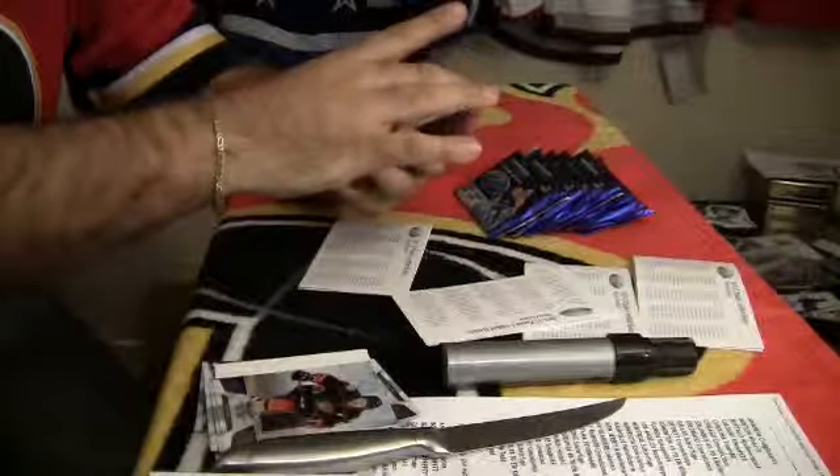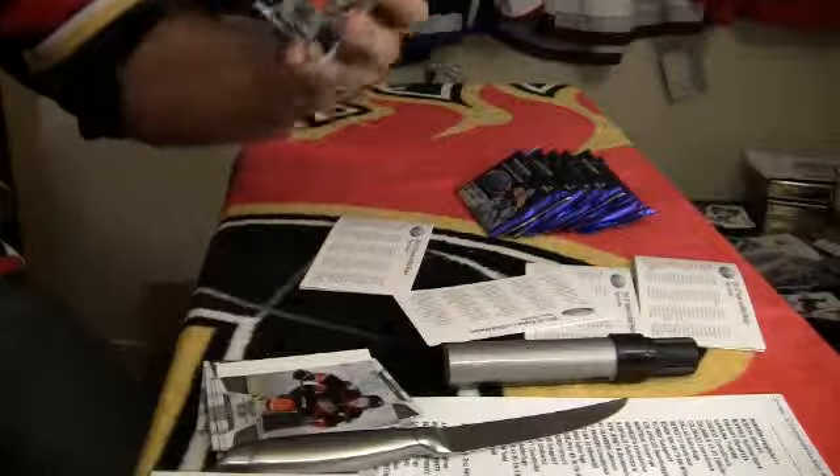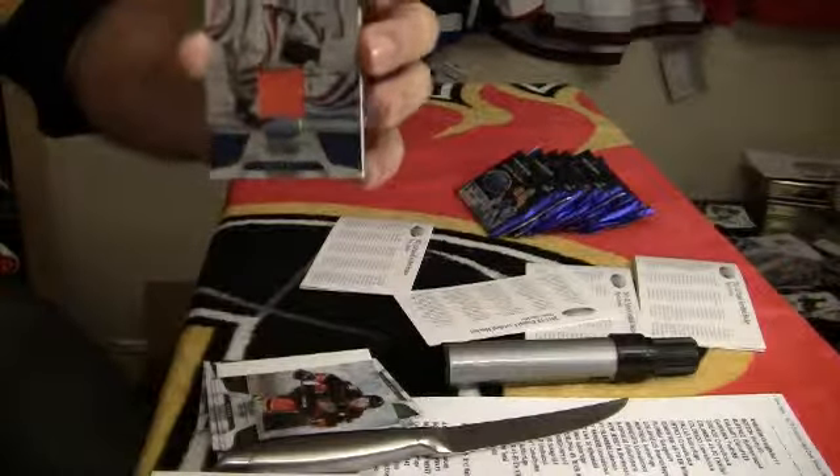And we got another hit in this one — Mirror Blue for the Philadelphia Flyers, number 9 out of 10 of Sergei Bobrovsky.